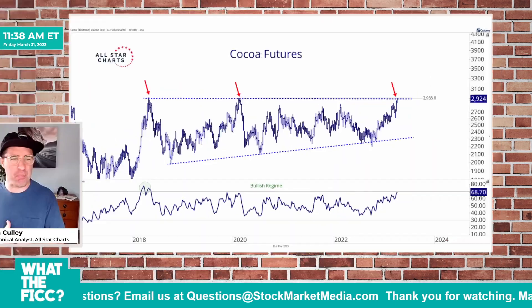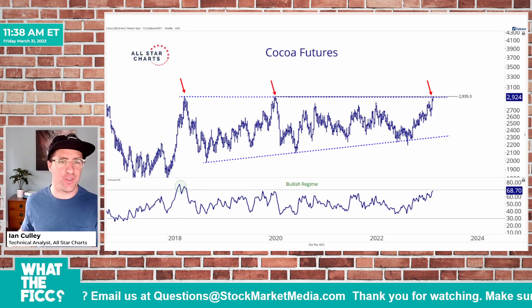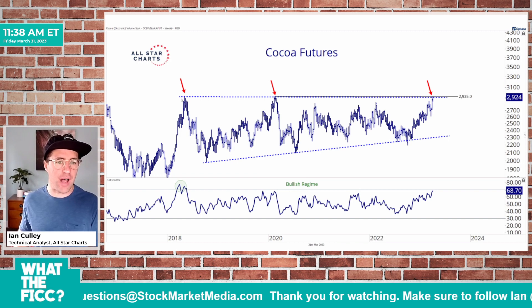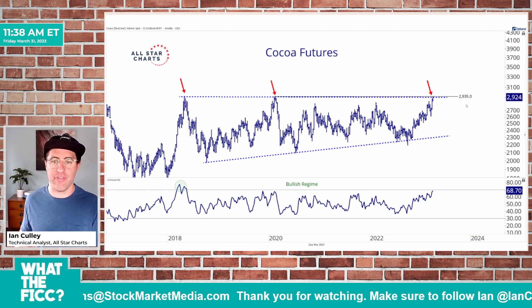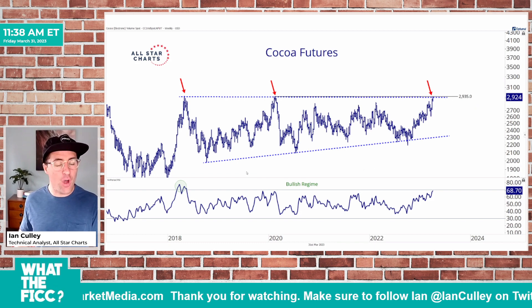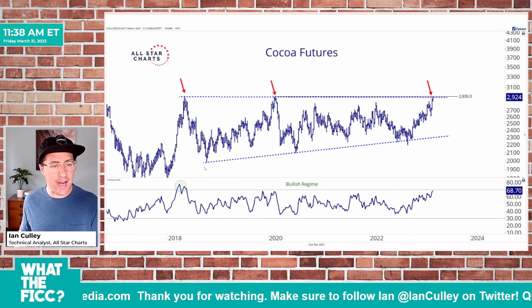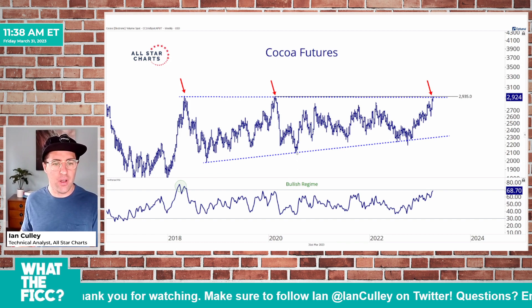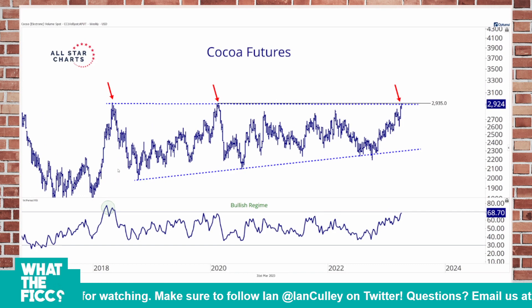Cocoa. Check out this big five-year base on the weekly cocoa futures chart. There's a lot of supply up here around the 2935 level — lots of price memory. But notice that buyers continued over the past five years to step in, creating major pivot lows and higher pivot lows.